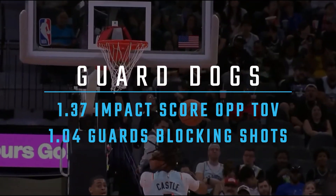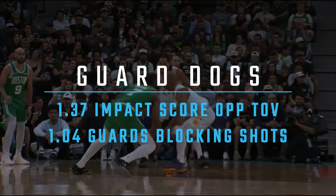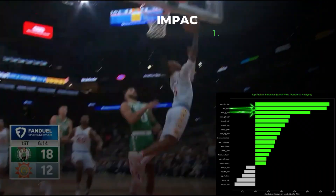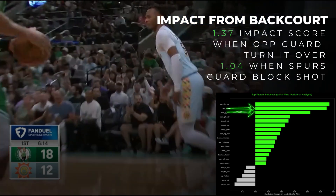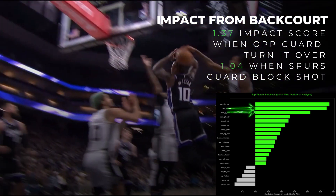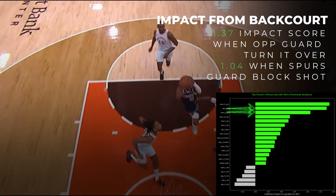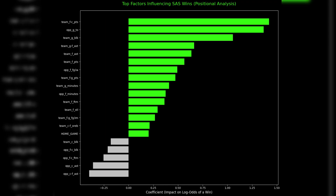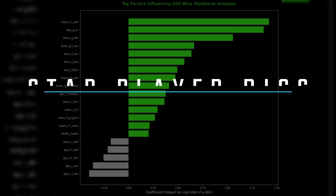The second truth: the guards are the enforcers. Forget just scoring. The model screams that the Spurs win when their guards create absolute chaos — a 1.37 impact from forcing turnovers and a 1.04 impact from guards getting blocks. The formula is simple: bigs bring the thunder, guards bring the lightning.